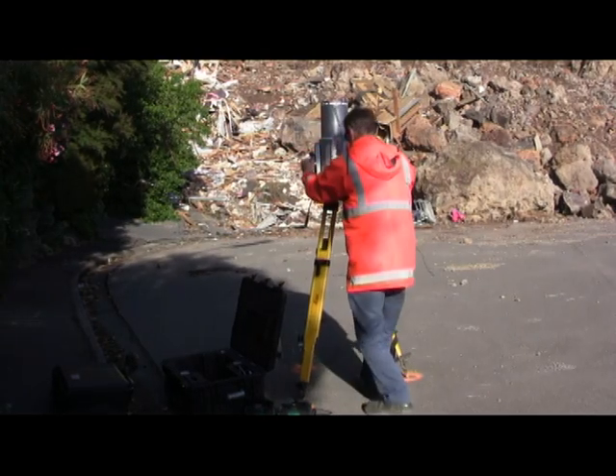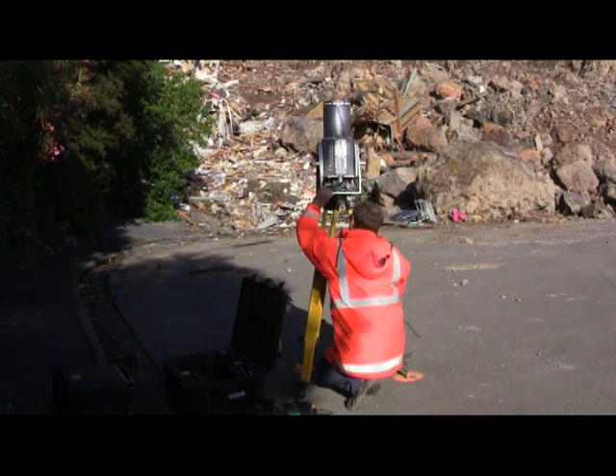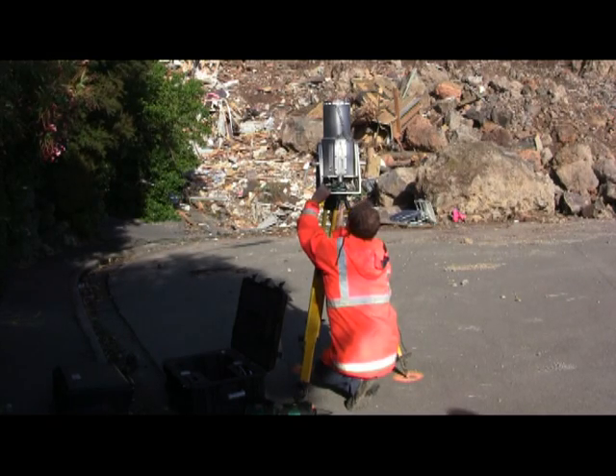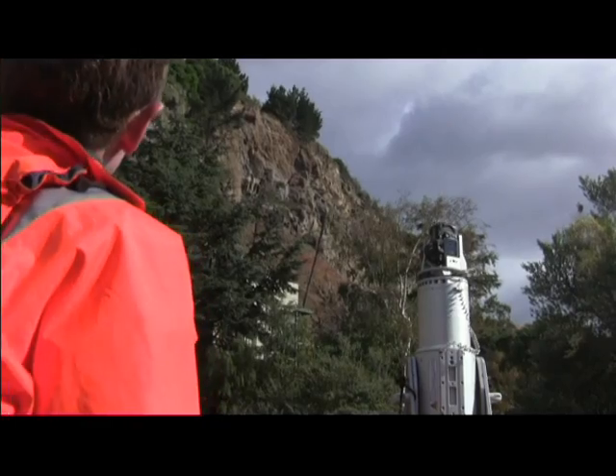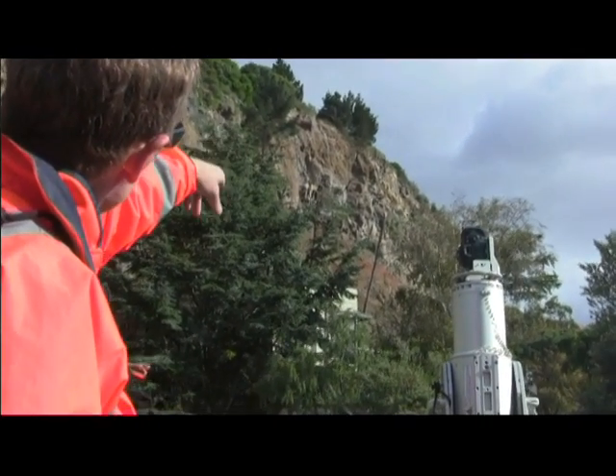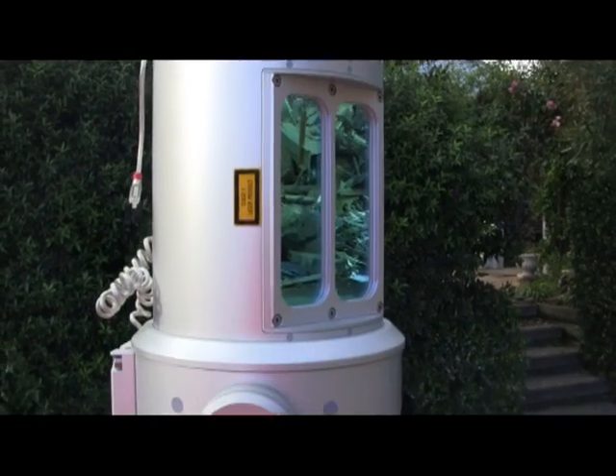I was here about a week ago and we did an initial scan. By doing this repeat scan we can look at the changes between them and we can see whether the cliffs are deforming or not. This laser scanner is one of the tools we use.